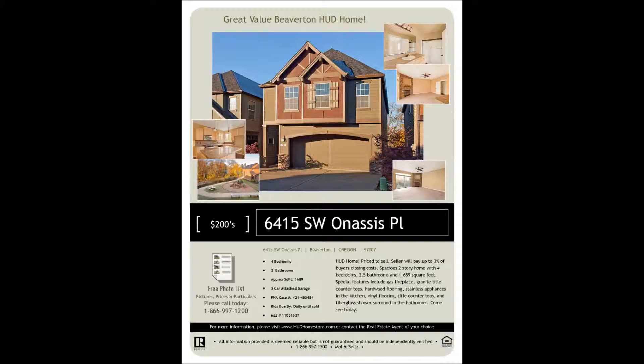Special features include a two-car attached garage, gas fireplace, patio, fenced yard, hardwood floors, granite countertops, a spacious great room, and more.